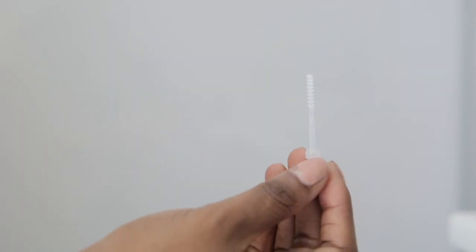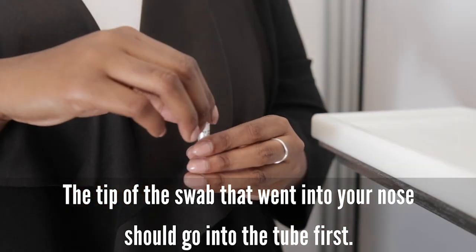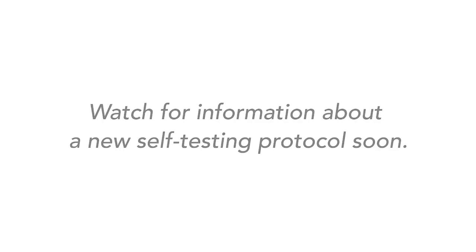Once you have finished swabbing both nostrils, put the swab into the collection tube. Make sure the tip that went into your nose goes into the tube first, then screw the cap closed tightly. If you are testing in person, bring the tube to the drop-off desk. Watch for information about a new self-testing protocol soon. If you don't test for seven days, you will be required to test before being granted access to campus again. Visit covidapps.mit.edu/medical-testing-information for details.